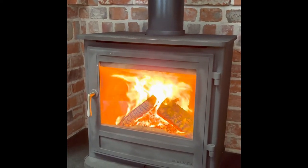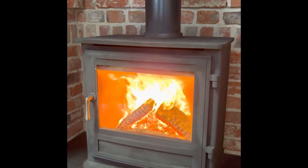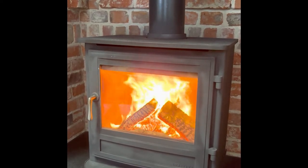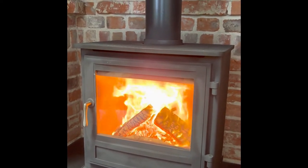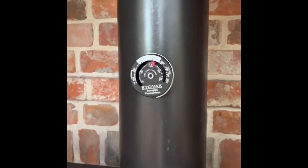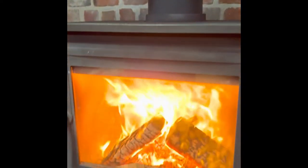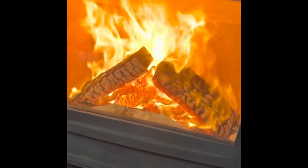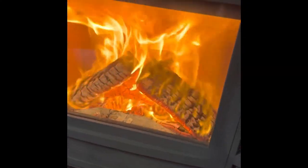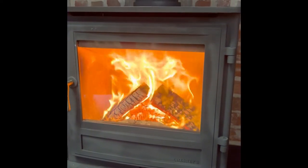This is the lovely Chesneys Salisbury 6 kilowatt — this is their 8 series wood burner. The nice thing about this is it's got one air control, so it's really easy to use. If you have got a stove, I think it's always important to have a little thermometer so you know what's going on. You need to keep it at the right operating temperature for it to burn nicely.